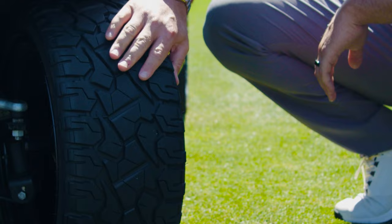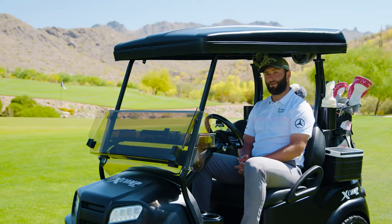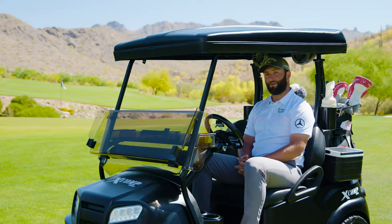When you're looking for a new product, the decision is based on what you want it to accomplish. It complements the cart very well. It's a great design — it looks really cool and it performs the way it looks. To find out more, visit www.xcomptires.com.